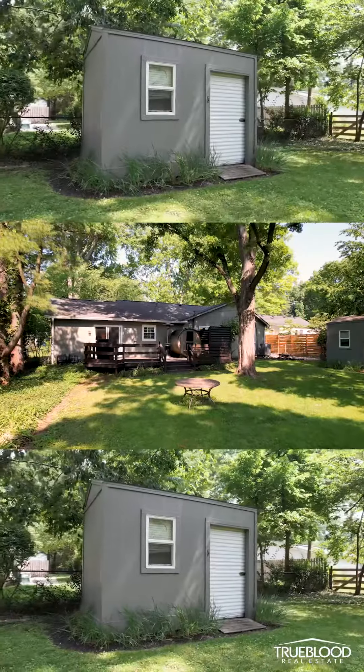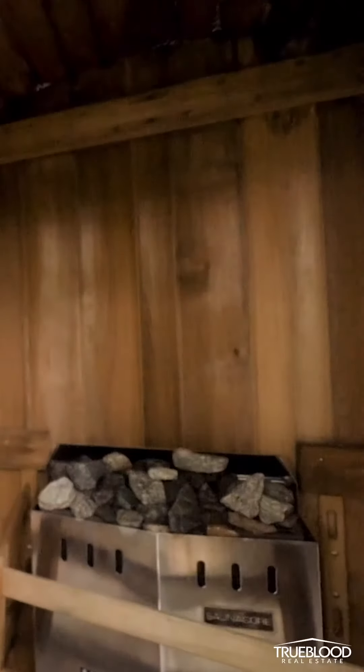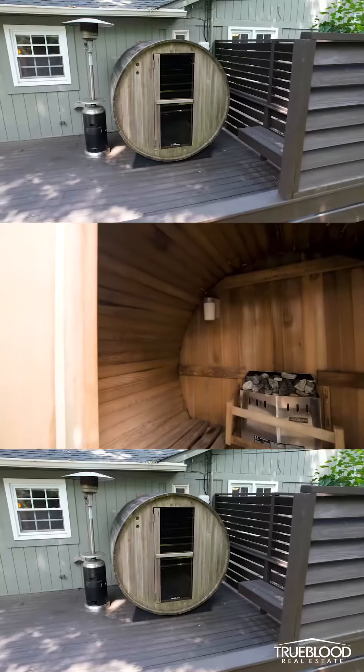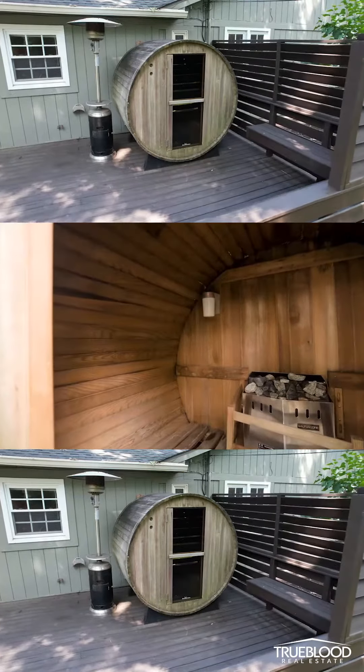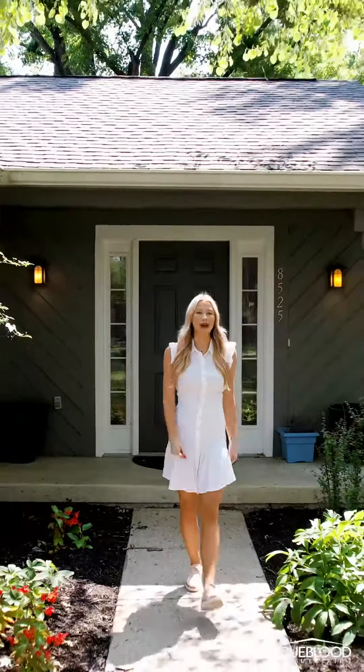The backyard is lined by trees giving you all the privacy you need. Don't forget to check out the sauna on the back deck that comes with the home. This is truly an amazing opportunity to live in Indianapolis — don't let it pass you by.